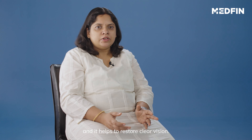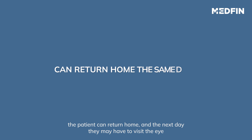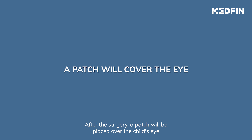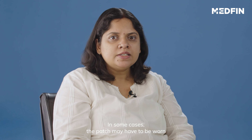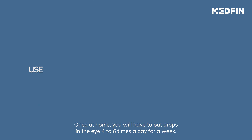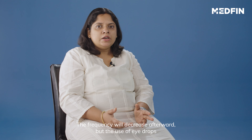Let's discuss the post-surgical phase. After surgery, the patient can return home, and the next day they may have to visit the eye doctor for examination. A patch will be placed over the child's eye, which is to be worn for a week. In some cases, the patch may have to be worn over the stronger eye to let the weaker eye strengthen its vision.